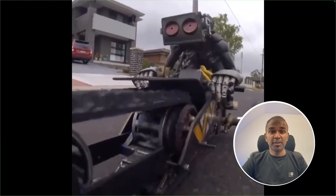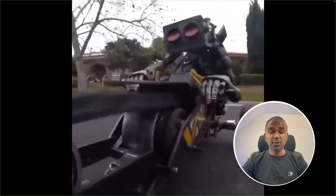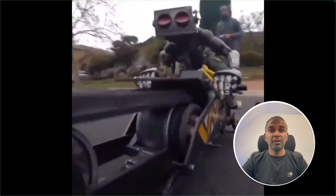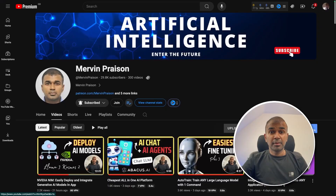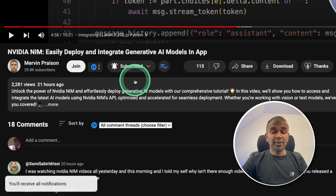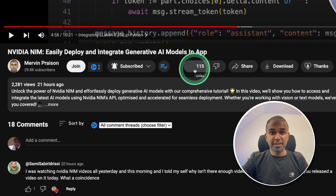Hi everyone, I'm really excited to show you about the different robots which you can see now. We're going to go through various robots and this will give you an understanding on how the world is going to look like after a few years. But before that, I regularly create videos in regards to artificial intelligence on my YouTube channel, so do subscribe and click the bell icon to stay tuned. Make sure you click the like button so this video can be helpful for many others like you.